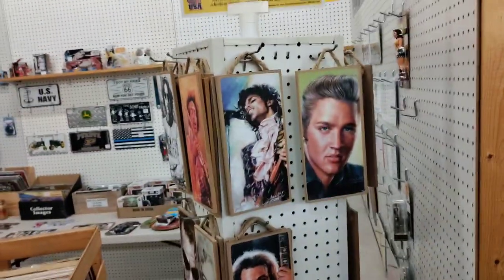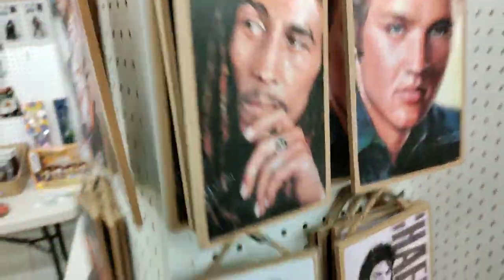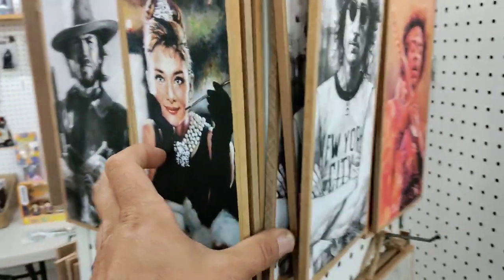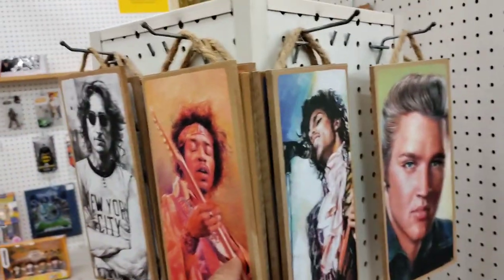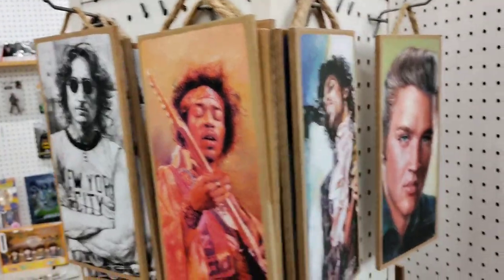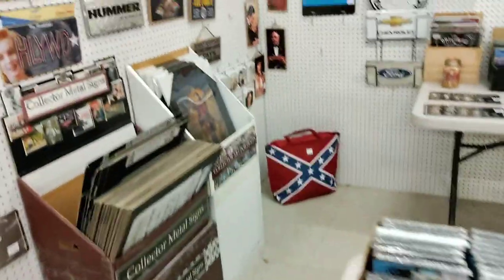These are really well-done prints that have been printed onto wood blocks — celebrity prints. There's Audrey Hepburn, Paul McCartney, one I don't know, and there's even Christian Bale's Batman right there. That's really not that old, at least it doesn't seem like it.